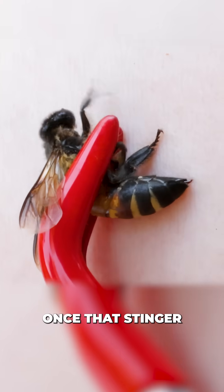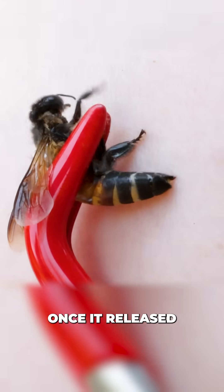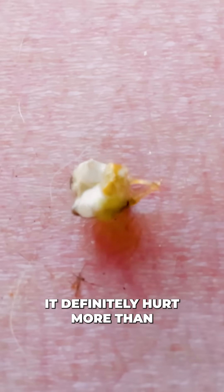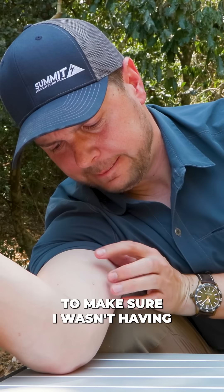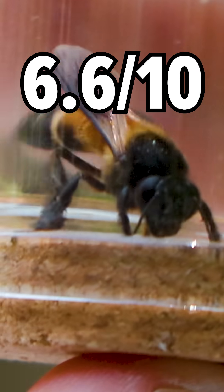For pain, once that stinger dug into my skin, it almost immediately started pumping me with venom. Once it released its stinger and venom sac, the burning worsened and quickly radiated through my arm as I received a full dose. It definitely hurt more than your typical honeybee. That said, the pain was manageable, but I did have to closely monitor my symptoms to make sure I wasn't having an allergic reaction. Given all that, it earns a 6.6 out of 10 for pain.